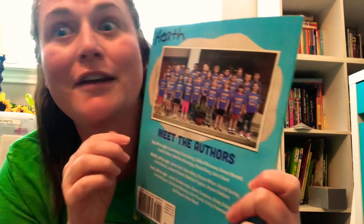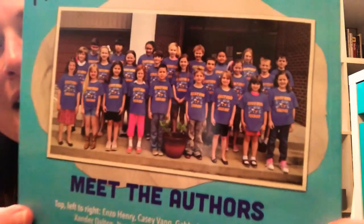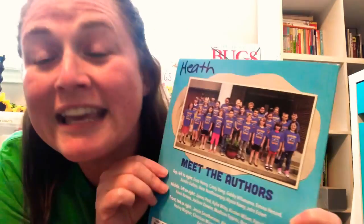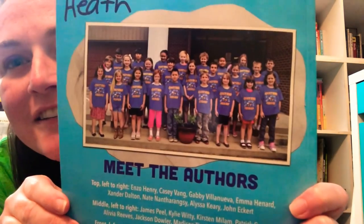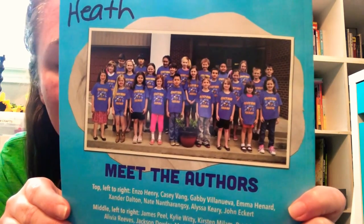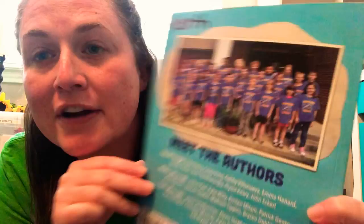Let me show you a picture of them — you guys aren't gonna believe this. Can you guys see that? That's right! This book was written by kids just like you guys! Did you know that you can write a book? You sure can! You guys can do anything! These kids wrote this book when they were in second grade and they live in Little Rock, Arkansas. Arkansas is a state that's close to Texas.